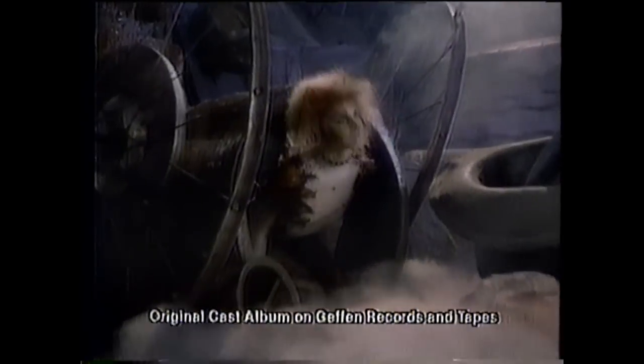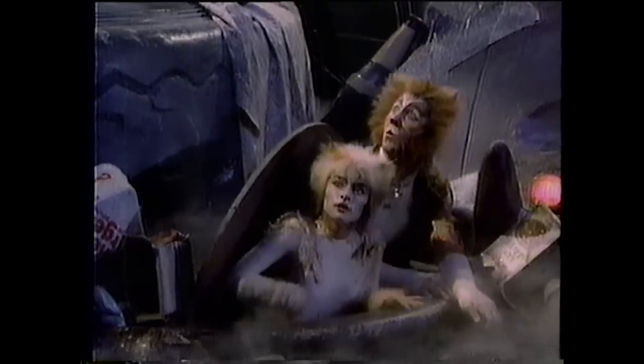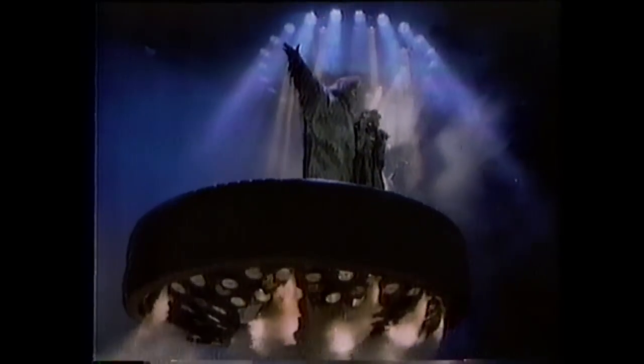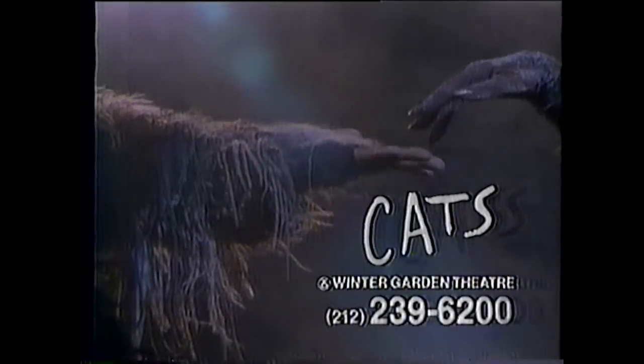Tickets to Cats — the smash hit musical. Tickets to Cats. The sooner you order them, the sooner you'll see it live. Cats — the winner of seven 1983 Tony Awards, including Best Score, Best Book, Best Direction, and of course Best Musical of the Year. Call 239-6200 for your tickets to the spectacle, the majesty, and the memory of the musical Cats. Now and forever at the Winter Garden Theater.